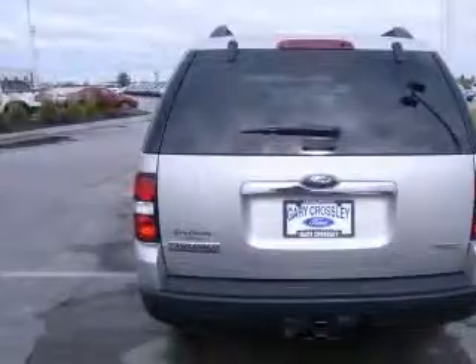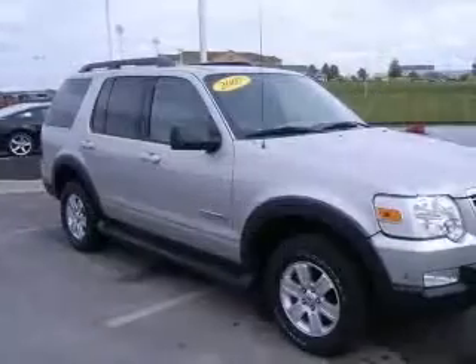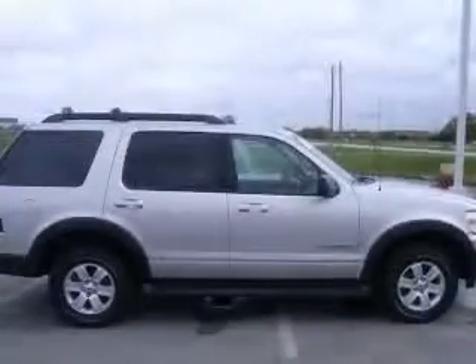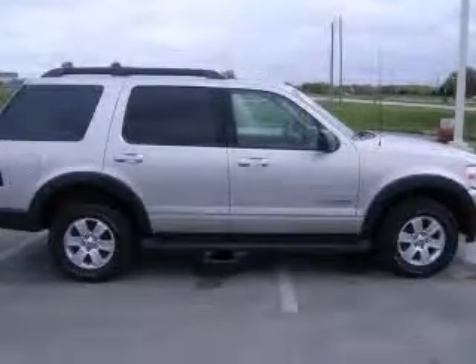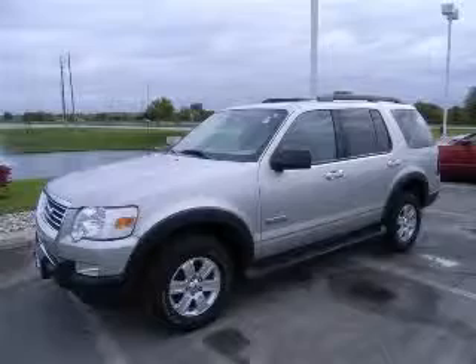Four-wheel ABS brakes, air conditioning, center console, full-width covered storage, clock, in-radio, cruise control, external temperature display, four-wheel drive, front-fog driving lights. Contact our internet sales staff today to schedule an appointment.